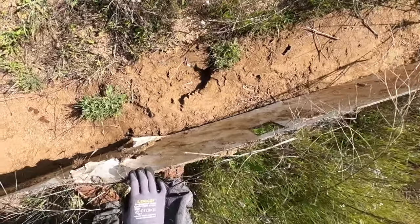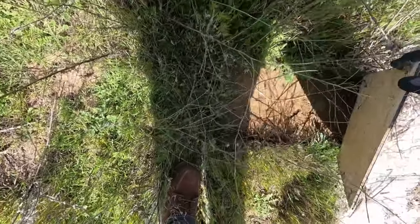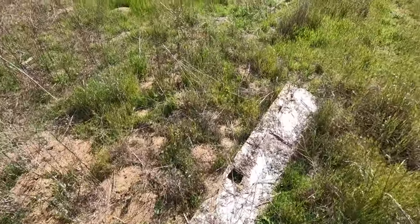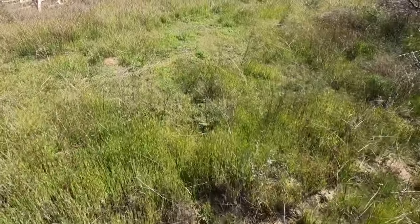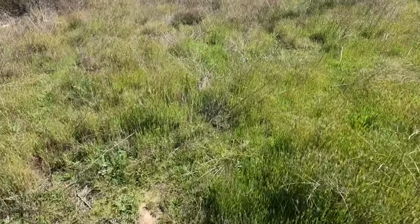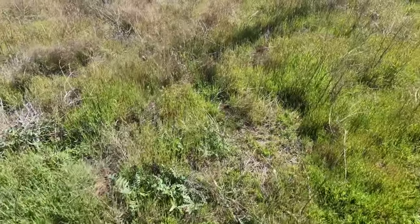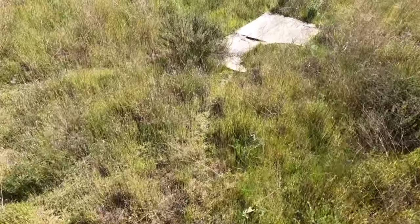Big old centipede. Where are all the snakes? Snakes ain't trying to play today. Oh, here we go — more tin! I didn't even come over here last time and there's boards and stuff over here. Blew it.